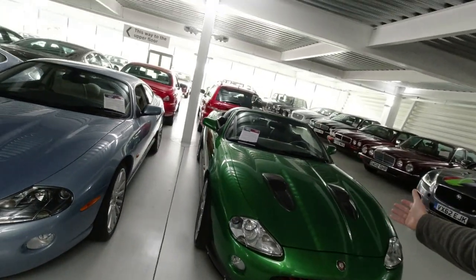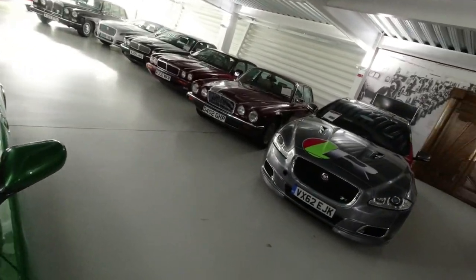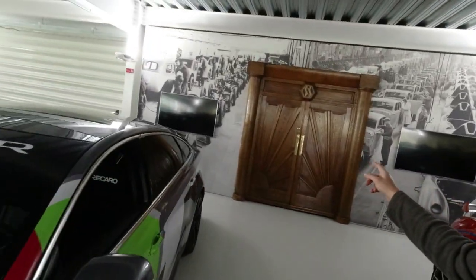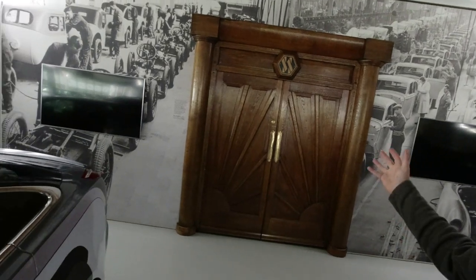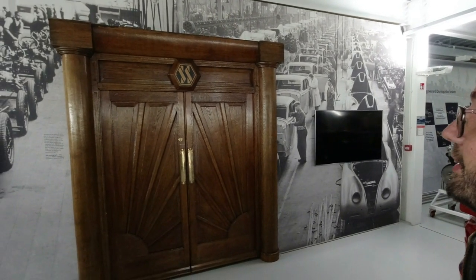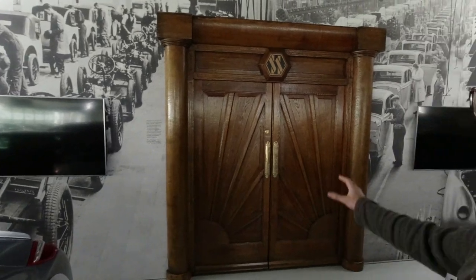James Bond XK8, complete with replica machine gun. This is interesting — these are the original doors from the factory when SS Cars Ltd moved from Blackpool to Coventry. I initially thought it was the 1930s, but actually 1928. They think these were actually built by the factory. That's utterly remarkable stuff.